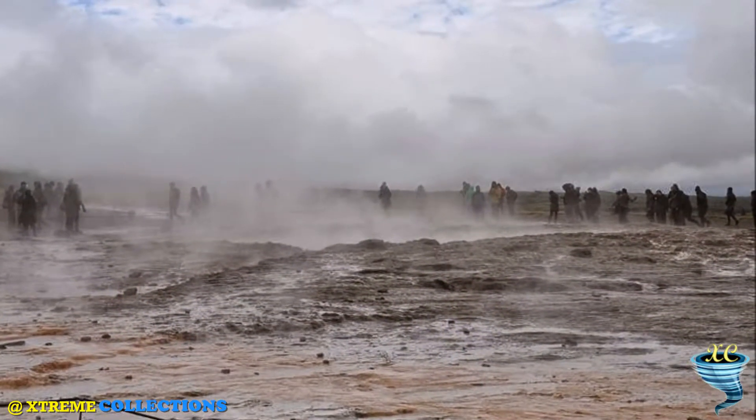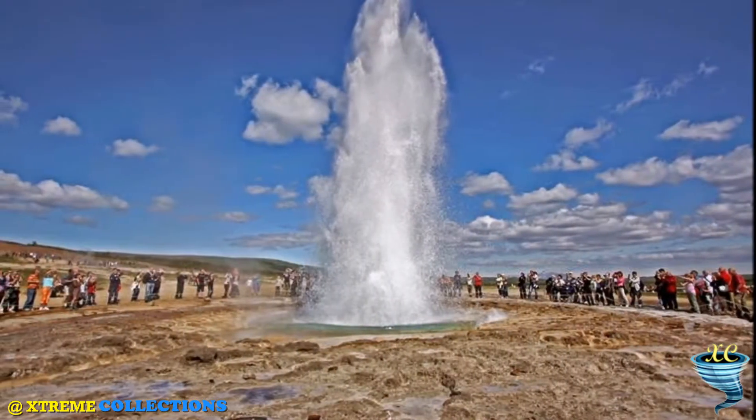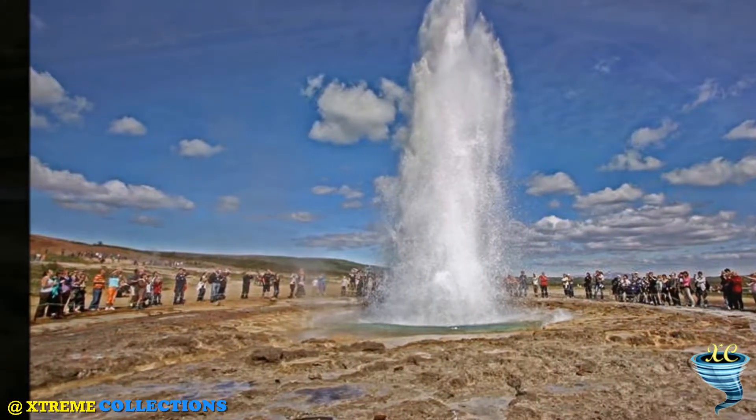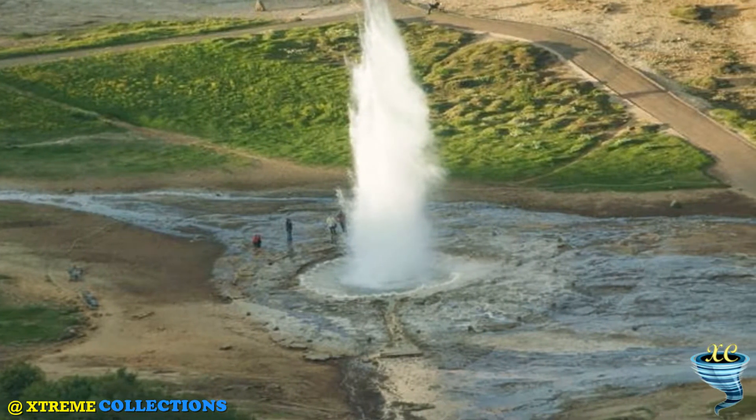Stráker was first mentioned in 1789, after an earthquake unblocked the conduit of the geyser. Its activity fluctuated in the 19th century; in 1815 its height was estimated to be as much as 60 meters.